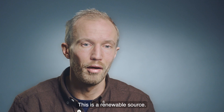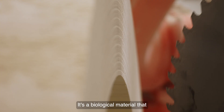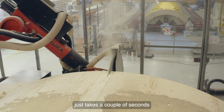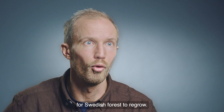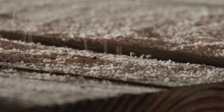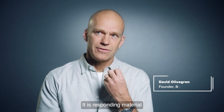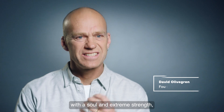This is a renewable source. It's a biological material that just takes a couple of seconds for Swedish forest to regrow what is needed for a tower. It is a responsive material with a soul and extreme strength.